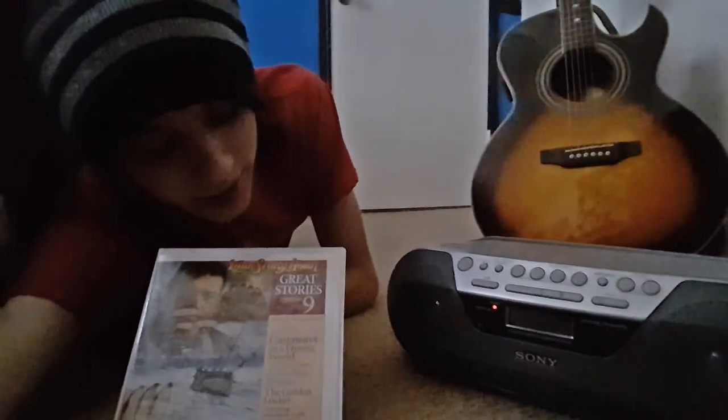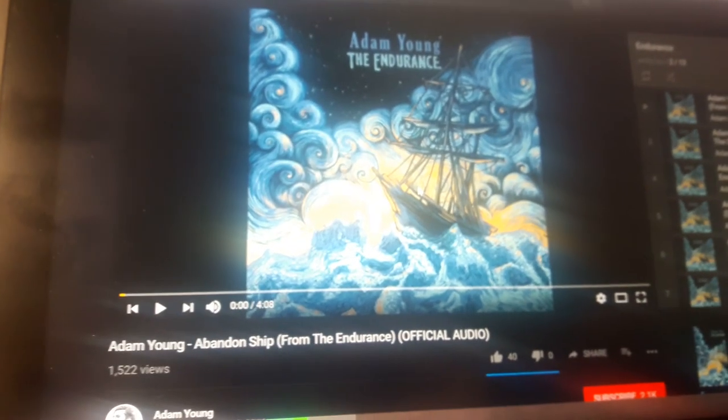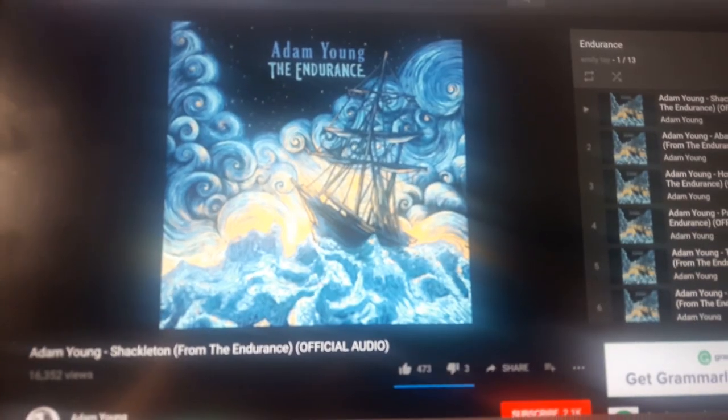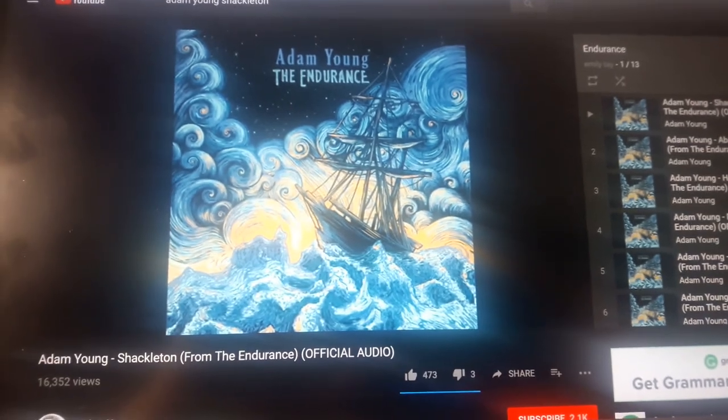Did you guys ever listen to Story Hour when you were little? It was part of my childhood. While I'm waiting for a video to render, I'm listening to a story — or a series of stories actually — on Sir Ernest Shackleton and his ship the Endurance that went through to Antarctica. And while I do that, I'm also listening to Adam Young's instrumental score that revolves around this subject. I actually used the first song from the album in my last vlog.